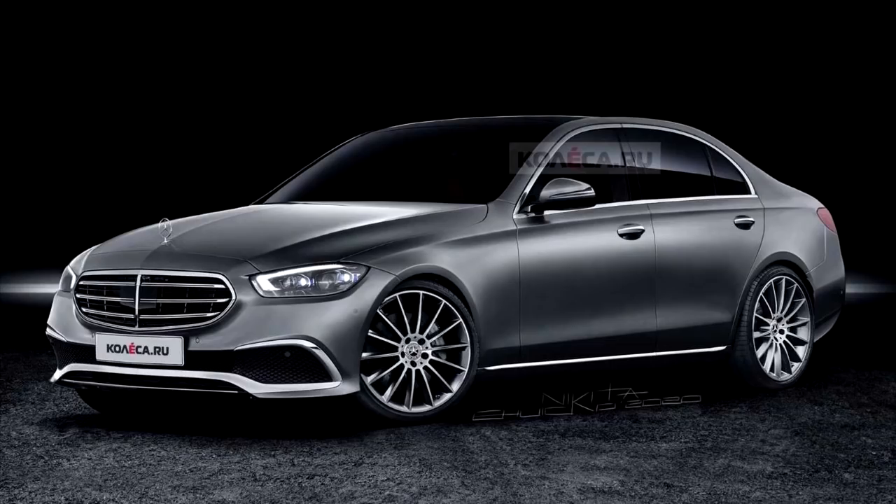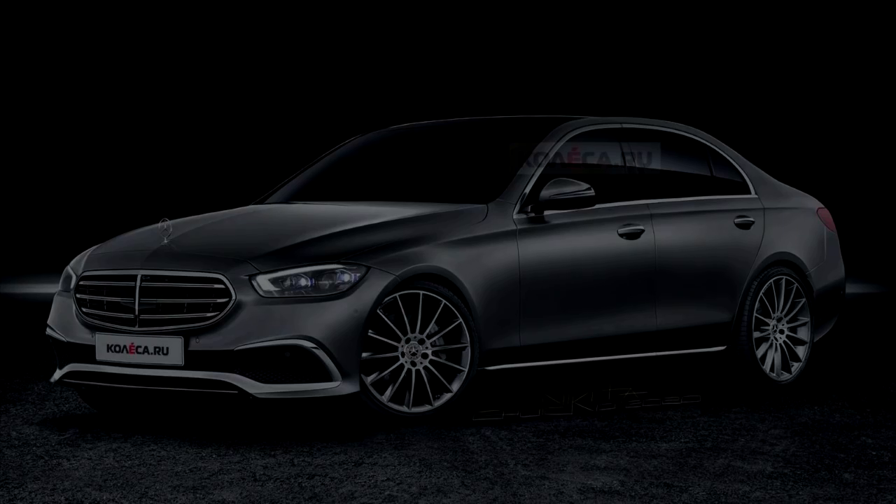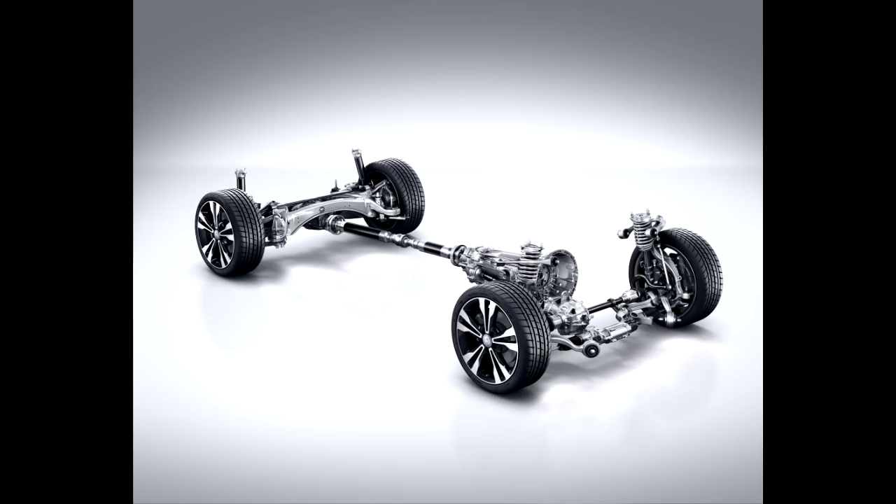Another major thing to point out about this new C-Class is that the platform is actually the same as the previous generation C-Class but it is an updated version. It's going to be a lot newer, a lot better, and a lot more advanced. One of the biggest things they're going to be doing is using aluminum over steel, which is going to significantly improve the platform of the car.